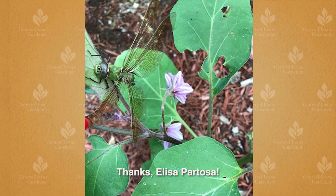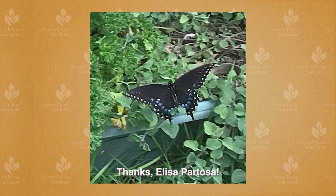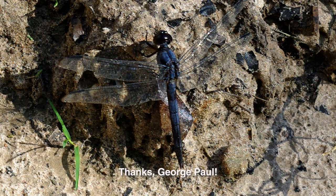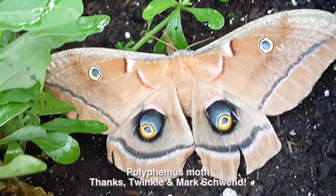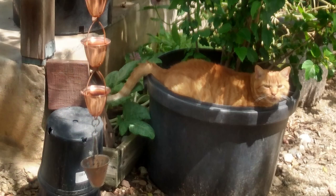In San Antonio, Elisa Partosa has lots of garden friends, too. One morning she spotted a skimmer dragonfly on her eggplant and a black swallowtail near the parsley, which is one of their host plants. George Paul also spotted his first skimmer dragonfly. A polyphemous moth, one of the giant silk moths, took a plumbago break in Twinkle and Mark Schwinn's garden. And their cat decided to jump into the gardening game, too.